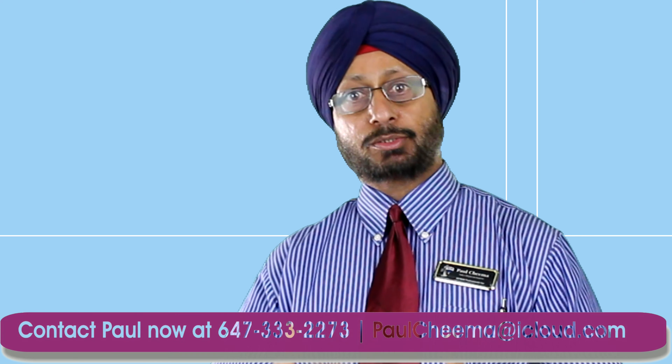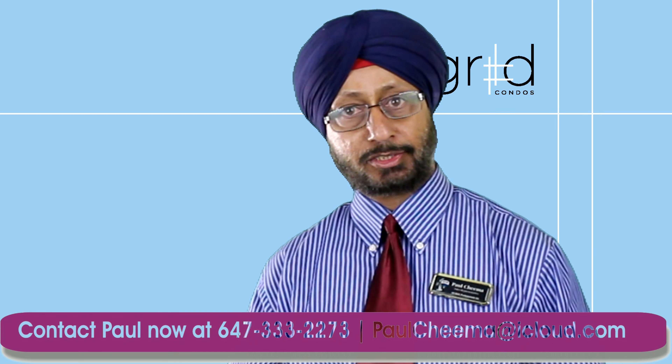Hi, this is Paul from Remax, talking about Grid Condos from the previous videos. As I told you, Ryerson University is next to this project. This building is located in the Learning District.